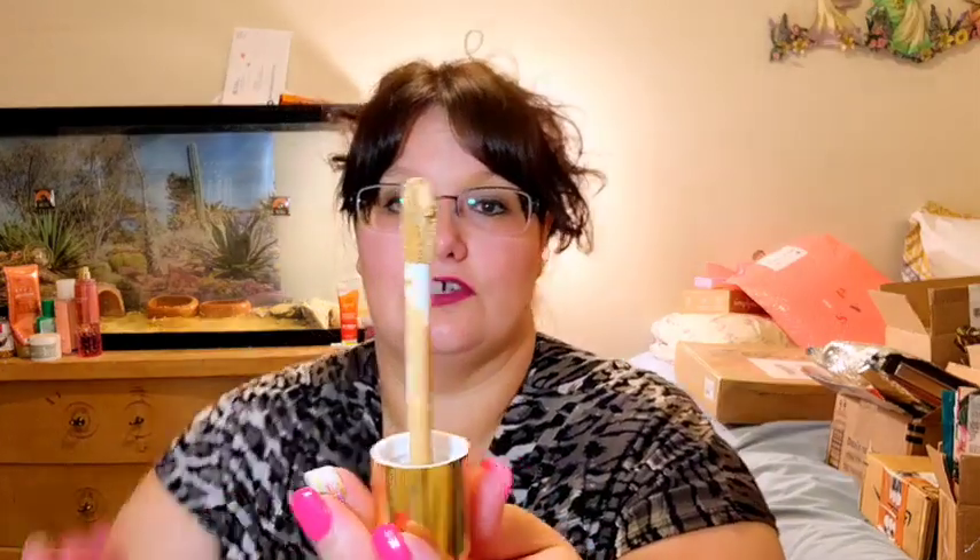Next we have the Wander Beauty Nude Illusion Liquid Foundation in Medium. I would think that's my shade, but when I put it on my hand it looked pretty dark. It has a huge doe-foot applicator. I tapped a bit on and rubbed it in — it's quite a bit darker on me, but I think I can make it work with some lighter-colored concealer. Glad to have that Wander Beauty.